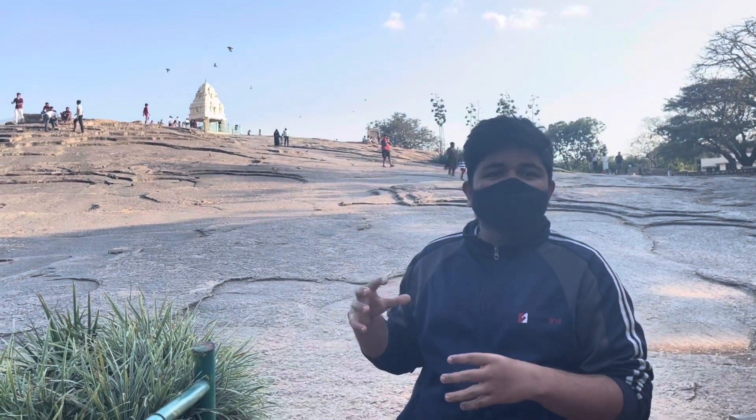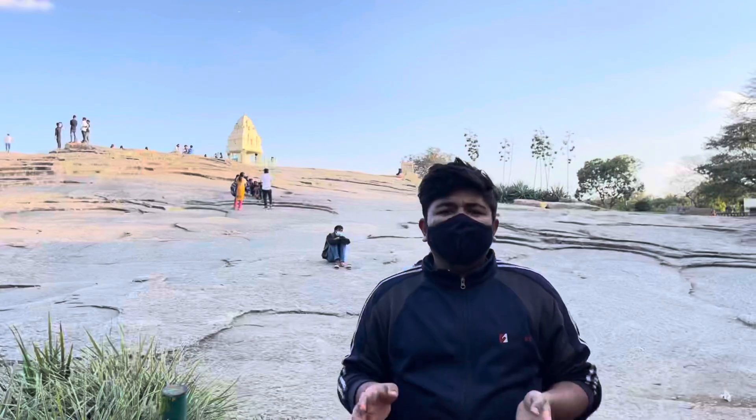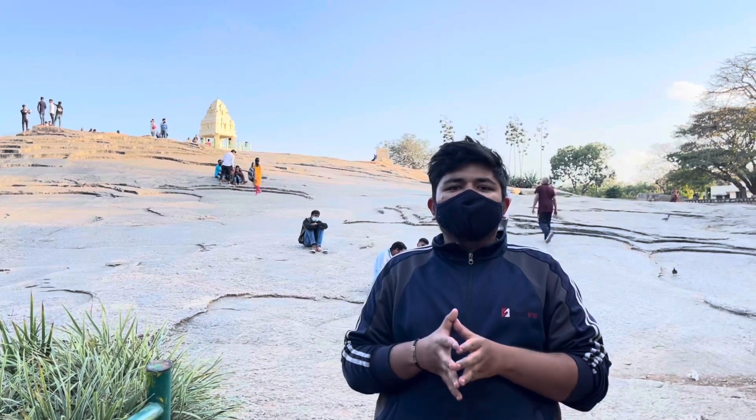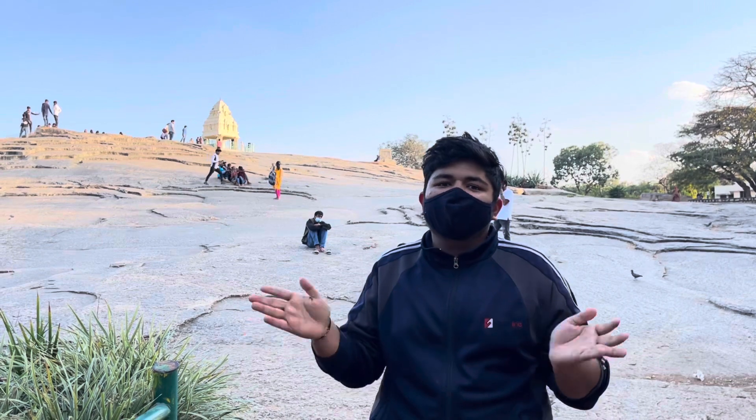This is a mixture of granites and other components of this rock. This is the National Geological Monument, declared in 1975. This is the World's Tallest Earthen Pot, called the Melting Pot Culture.